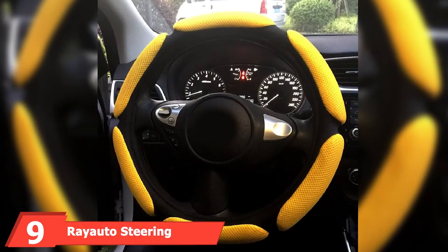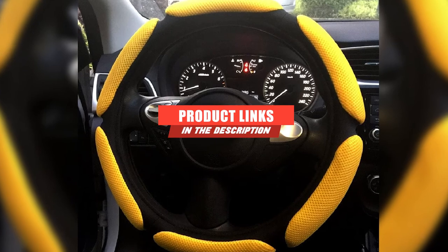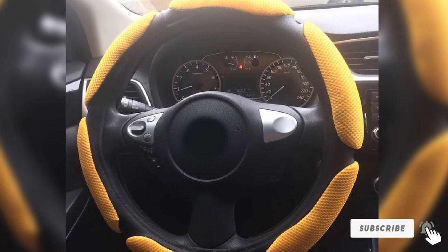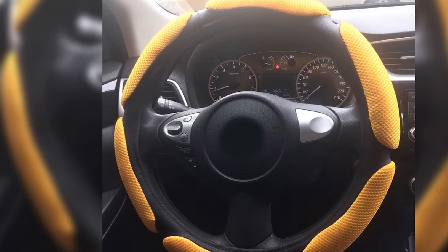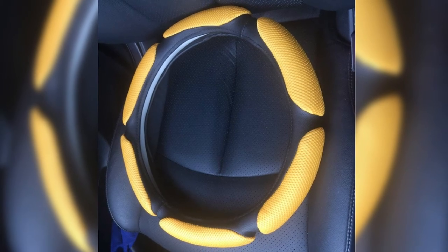Next at number nine, we have the Re-Auto Steering Wheel Cover. If you live in a hot climate, this cover is for you. Its unique design will protect your car from sun damage and protect your hands from a hot steering wheel. This cover comes in a 15-inch universal fit. The cushion design is made with memory foam and rubber to give you optimal anti-slip grip while making driving comfortable. Though it's great for summer months, it can also be used year-round. It comes in black, dark blue, green, red, and gray, in addition to the bright yellow accents.